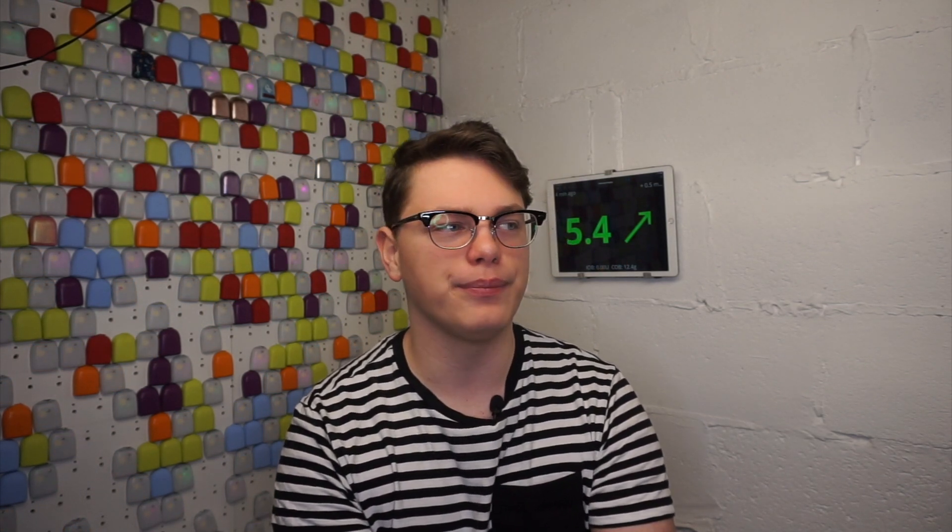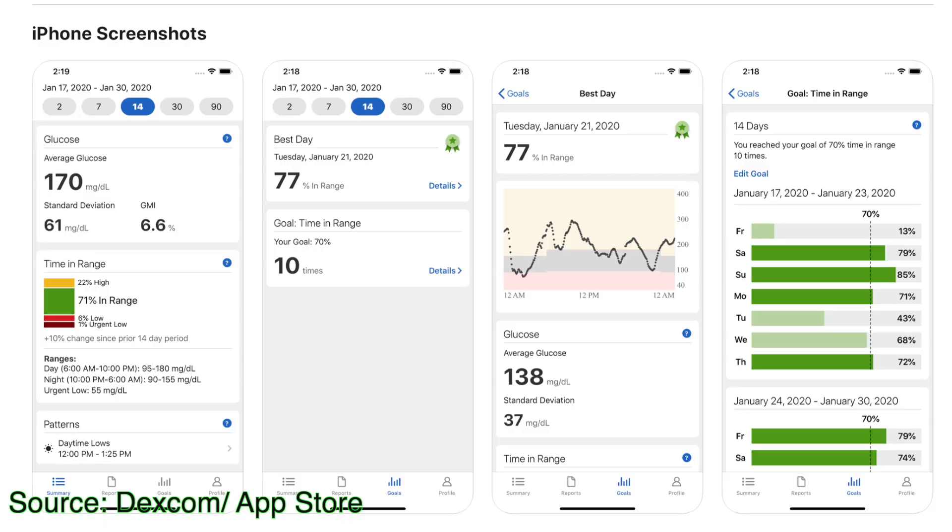Some more Dexcom news: Clarity has been refreshed with an all-new design. The update to Clarity has been rolled out across many regions over the last couple of weeks and will continue over the next couple of weeks. So depending on where you are, you might have had your update already or you might get it in the following weeks. You can also enable notifications for days where you reached your time-in-range goal.